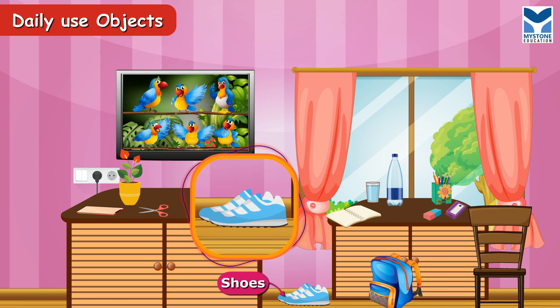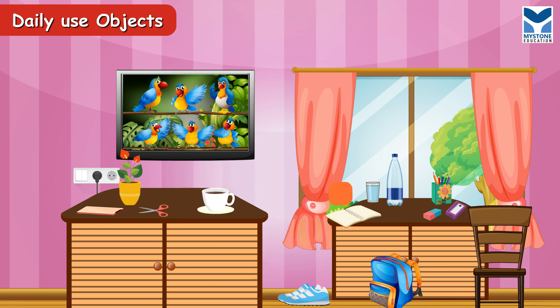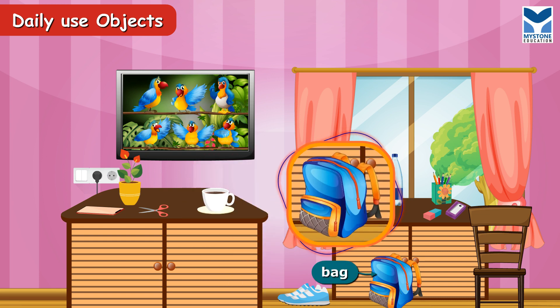Shoes. Shoes protect our feet. Bag. It is used to keep books.